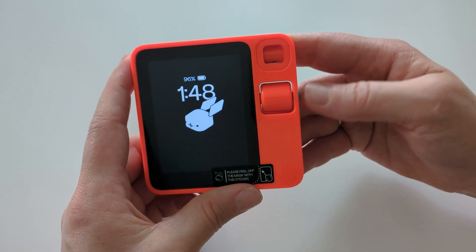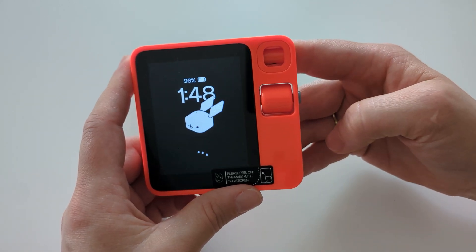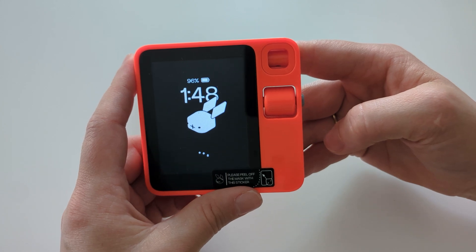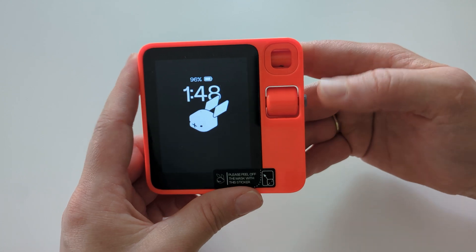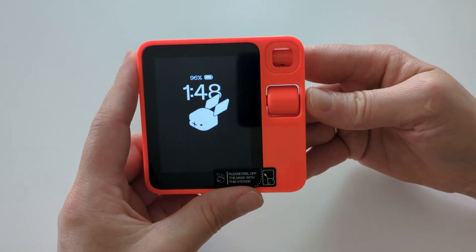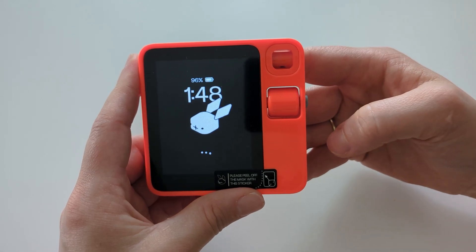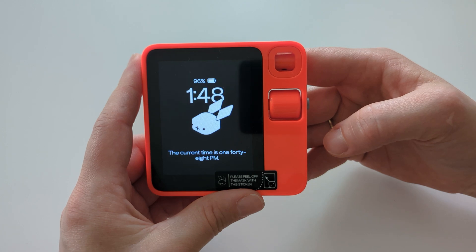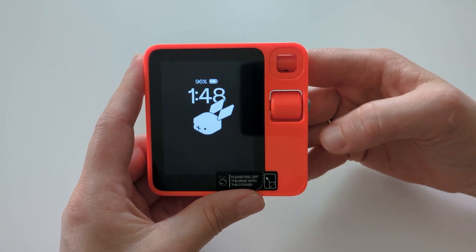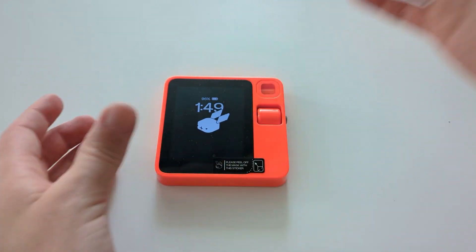If I ask the non-beta Rabbit what time it is, it takes quite long. Then when you say 'Beta Rabbit, what time is it?' Beta Rabbit responds: 'The current time is 1:48 p.m.' That wasn't so bad actually in terms of the difference, but sometimes it's like a completely different universe between the two.